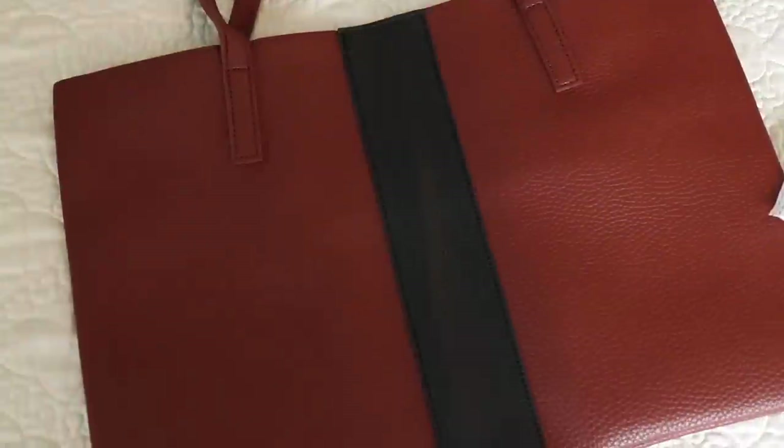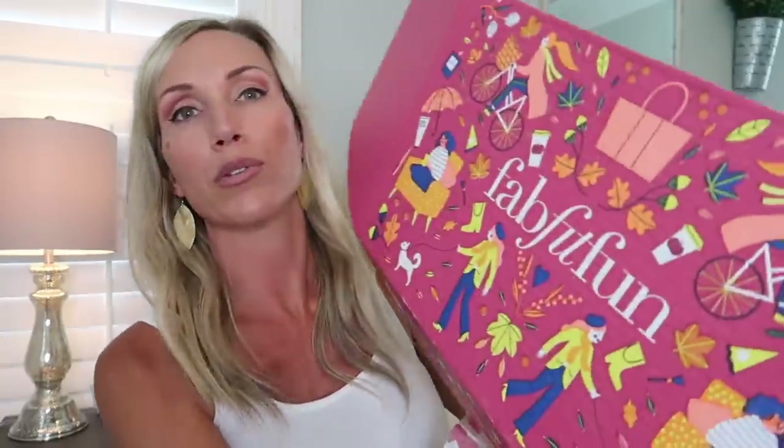Last but certainly not least is an amazing bag — it's a Vince Camuto Luck Tote in Red Desert. I love it because it is large and I have a bunch of kids and things I need to carry. This would actually make a great tote for me to use today while we go shopping. That is so cool! I love absolutely everything in this box. And the box itself is so cute — I need to find a way to reuse it.